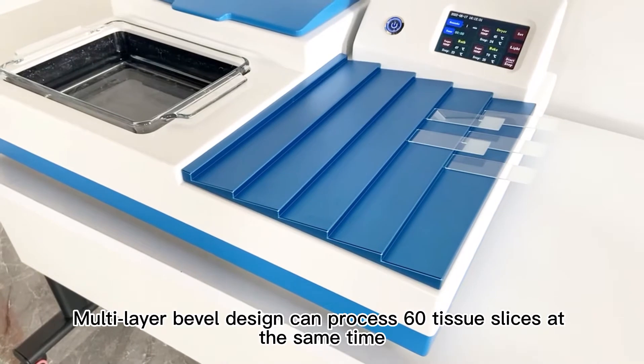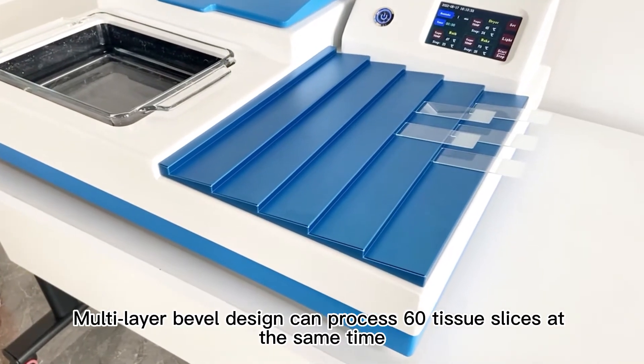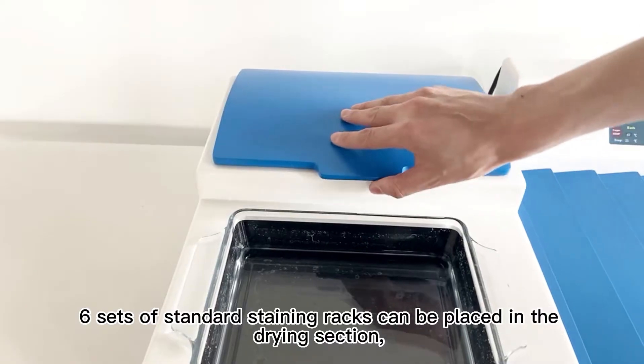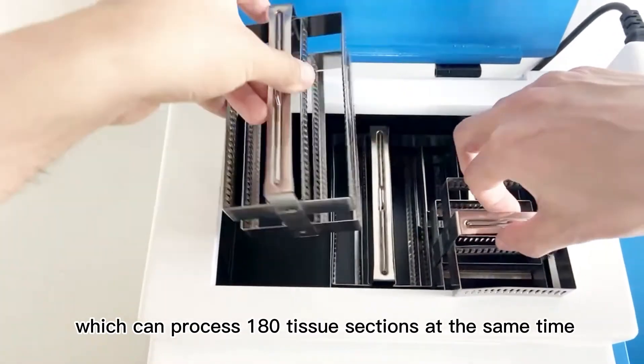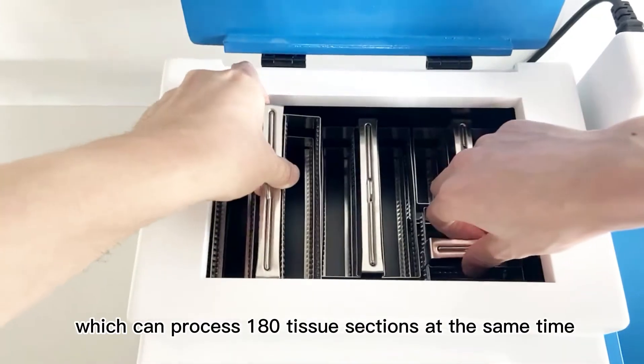The multi-layer bevel design can process 60 tissue slices at the same time. Six sets of standard staining racks can be placed in the drying section, which can process 180 tissue sections at the same time.